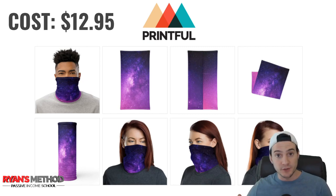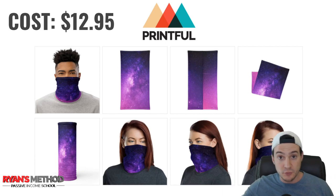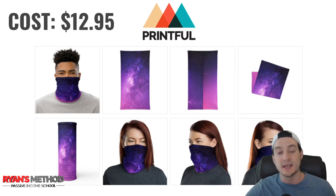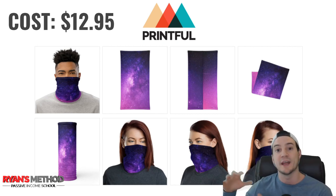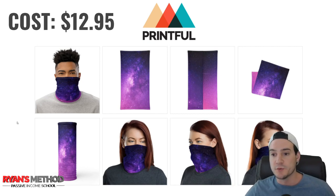Once you're set up, you can push as many neck gaiters to your store as you want. When a sale comes in, Printful detects it, bills you the $12.95 base cost to make the product, ships it to your customer, and you get paid out by Etsy. Whatever difference there is between what you paid Printful, what Etsy takes in fees, and what you charged the customer — you keep as profit.